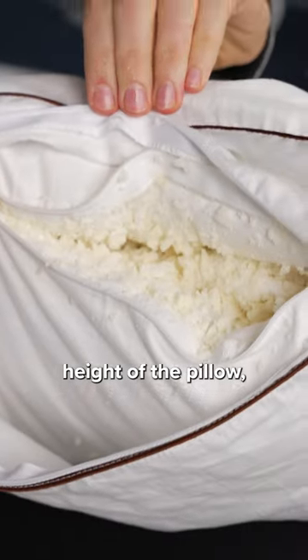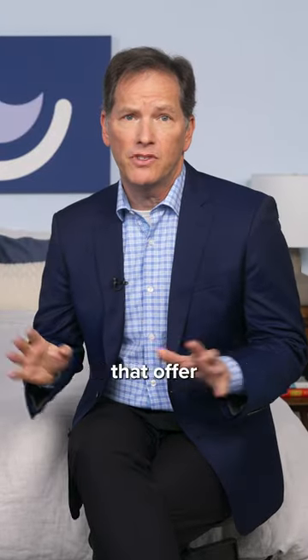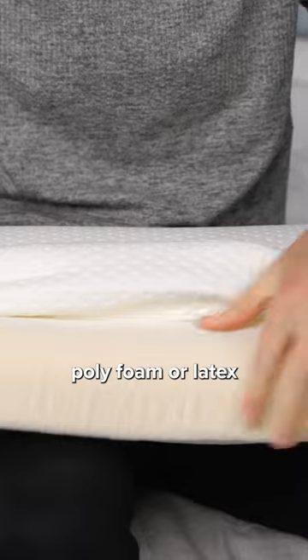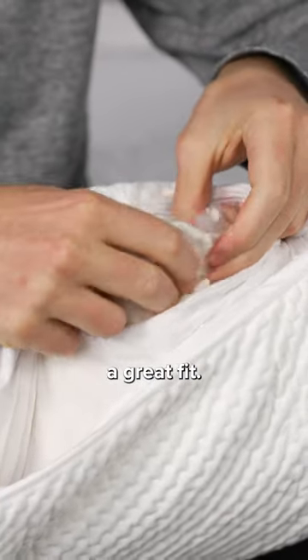Loft is essentially the height of the pillow, and firmness is a measure of how easily the pillow compresses under pressure. There are a lot of pillow types that offer the kind of loft and firmness that side sleepers need for a good night's rest. In particular, shredded memory foam, polyfoam, or latex mixed with down alternative fibers can be a great fit.